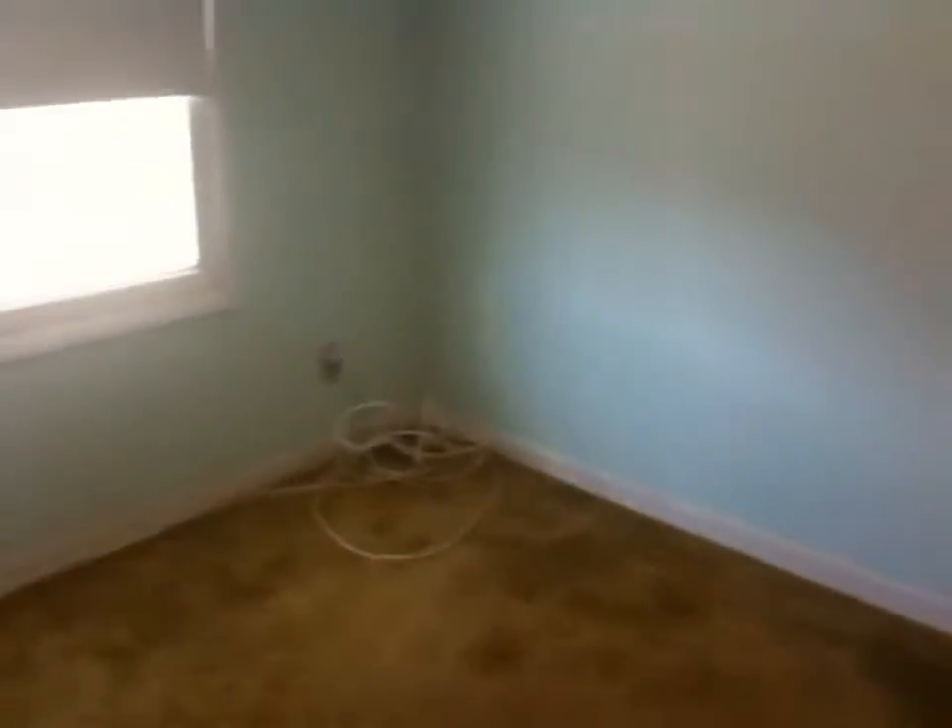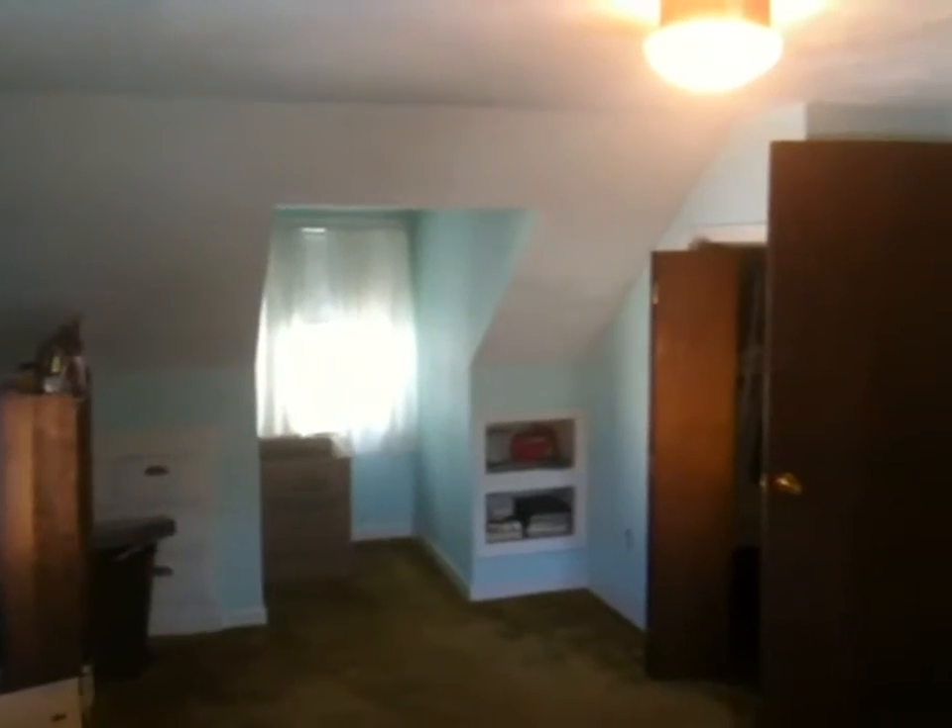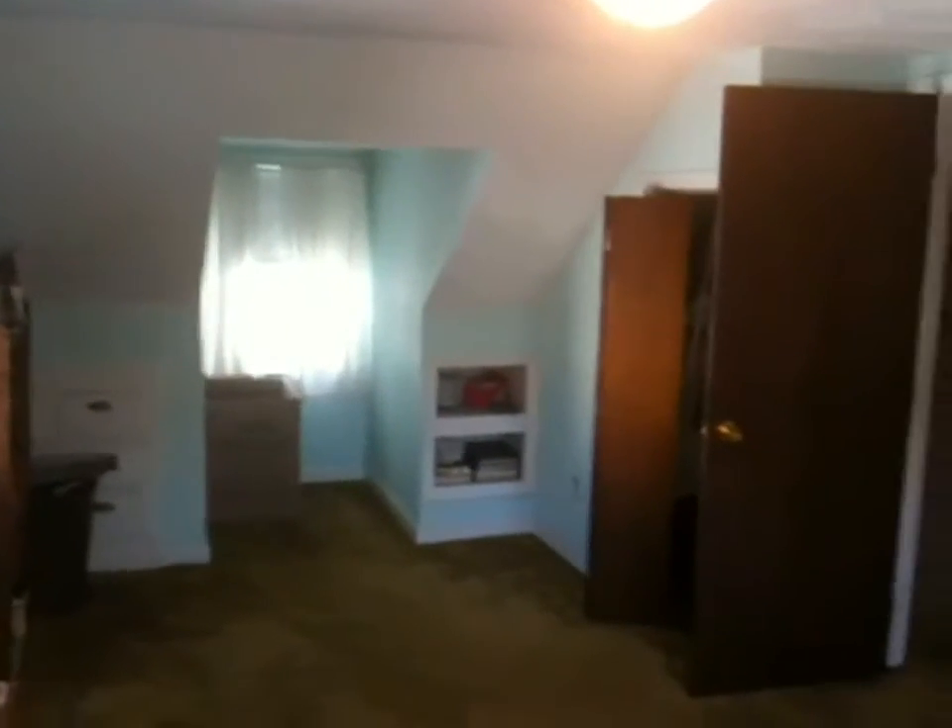We're going to go upstairs to see the two bedrooms up here. Note that these floors do not have hardwood floors underneath the carpeting. This is the bedroom on the right-hand side as you're looking at the house from the street. You have your front dormer there, along with closet space, built-in storage, and built-in drawers.